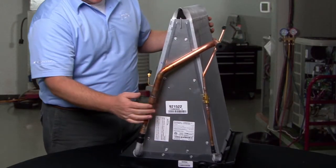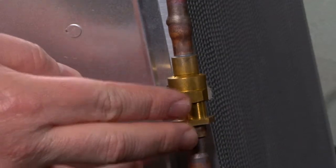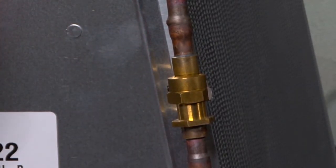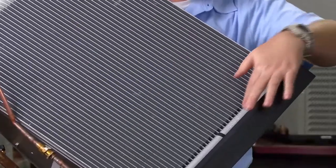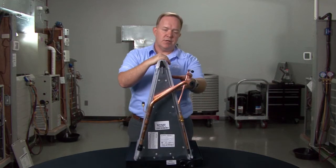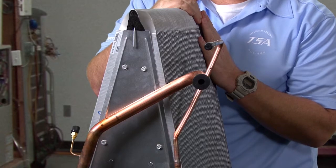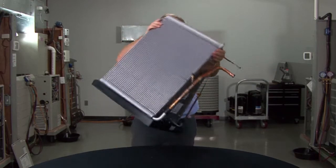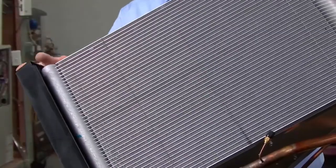Continuing on in terms of the basics: you'll have a single liquid line distributor tube and a union point or metering device attachment here. In this particular case we'll have a piston — a fixed bore metering device type piston. That single liquid line distributor will then make its way down to the liquid header tube situated right down here. On the opposite side, we have the vapor header tube over here on what would be, as you're viewing this, the lower left side.